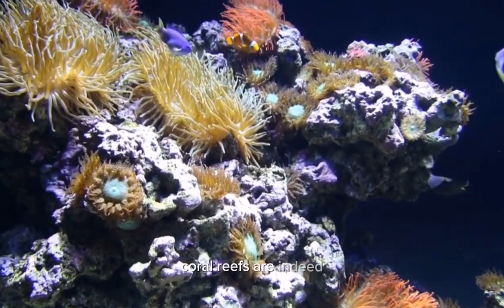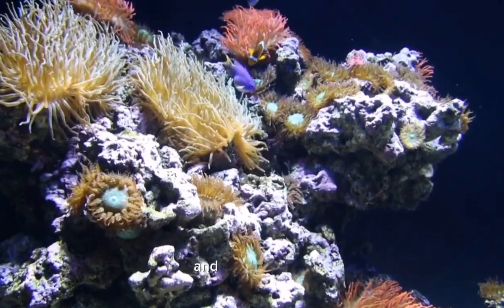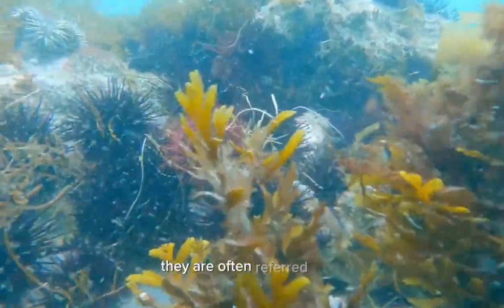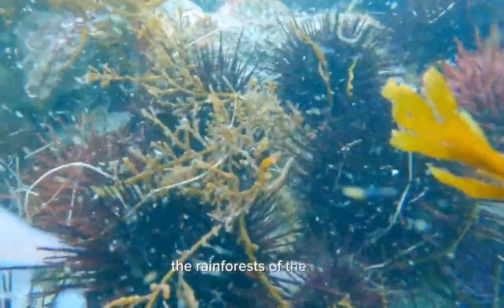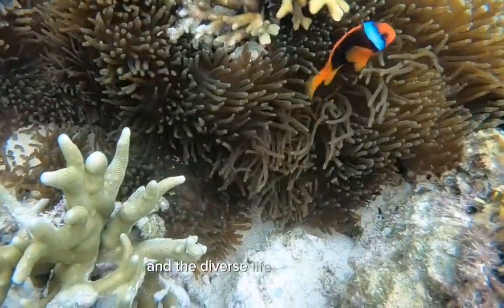Coral reefs are indeed fascinating ecosystems known for their astonishing biodiversity and vibrant colors. They are often referred to as the rainforests of the sea due to the incredible array of species that call them home. Let's explore the colorful world of coral reefs and the diverse life they support.